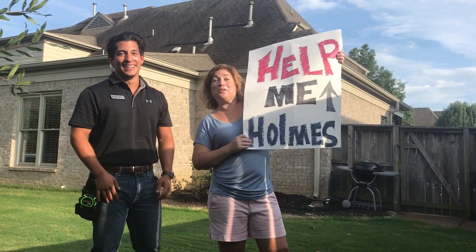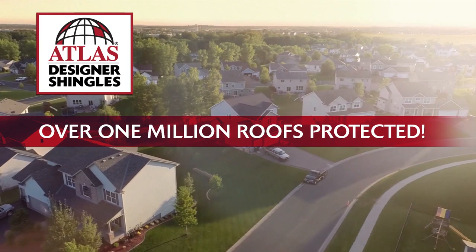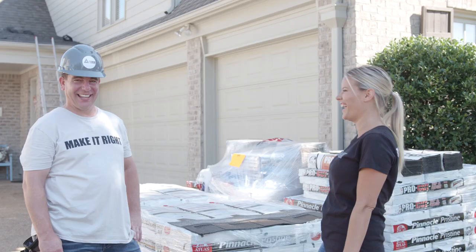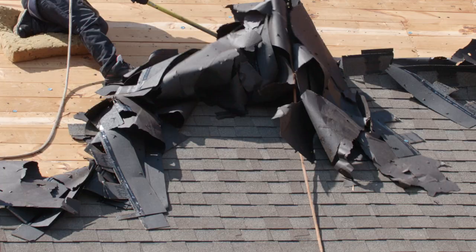I'm heading to Collierville Tennessee to meet with my homeowner Donna to help fix her roof. And I've always loved New Orleans but when I saw Carl's video I knew this was the perfect opportunity to head down. Over one million roofs have been protected by Atlas Shingles with Scotchgard Protector. Watch us as we help A-Team Roofing and Pelican Roofing take down a streaky roof and install Atlas Shingles with Scotchgard Protector by 3M. This is Roofing Right.